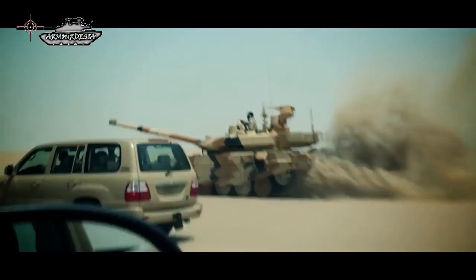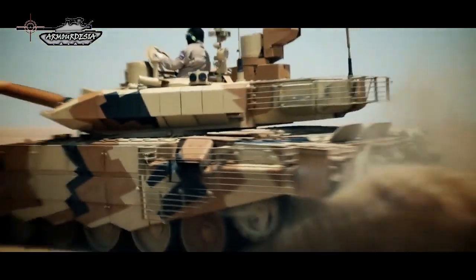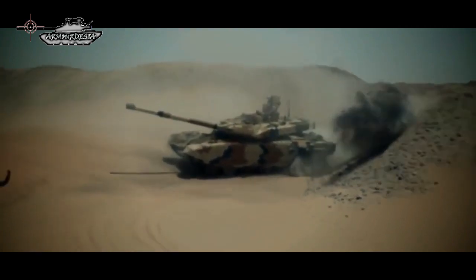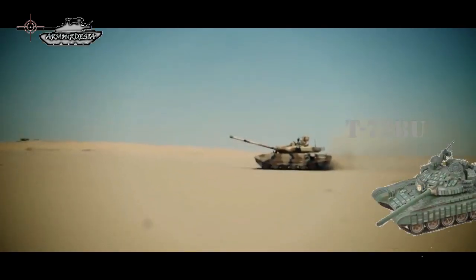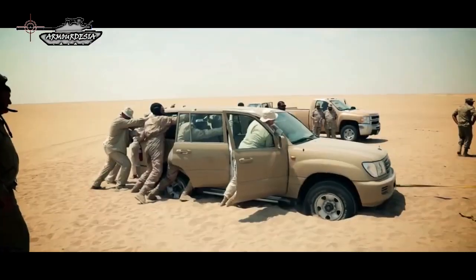The history of the tank begins with the T-90, a third generation Russian battle tank that entered service in 1993. The tank is a modern variation of the T-72B and incorporates many features found on the T-80U. It was originally called the T-72BU, but was later renamed to the T-90.